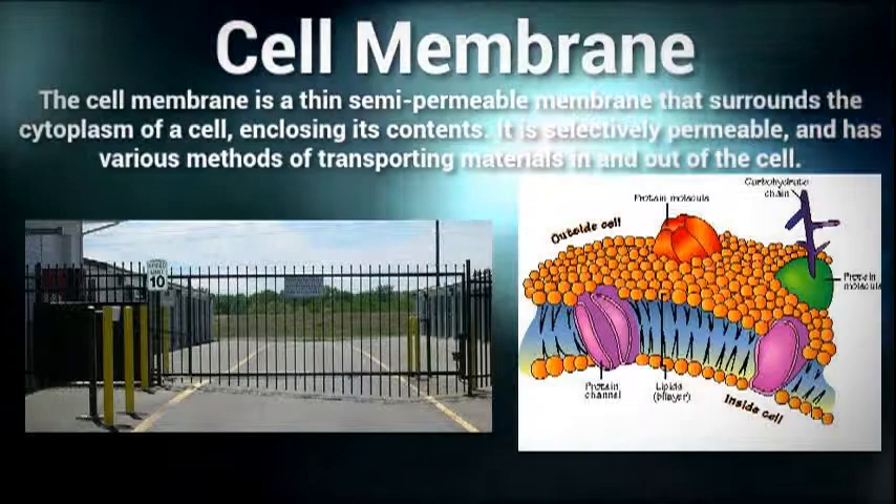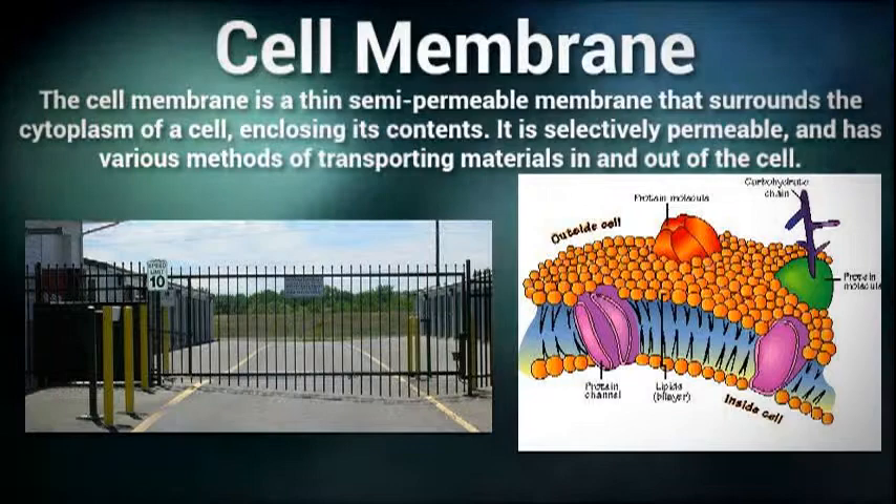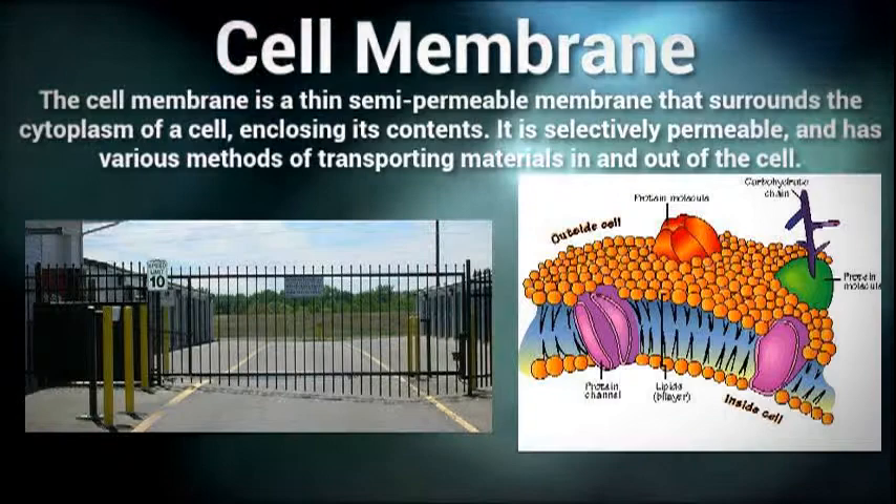All the organelles in a cell are similar to the equipment in a factory. For example, the cell membrane is similar to a wall or security gate that often surrounds a factory.